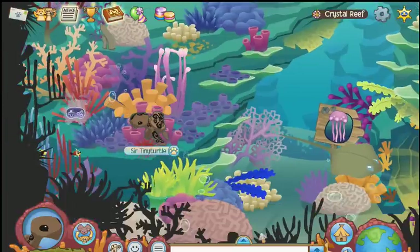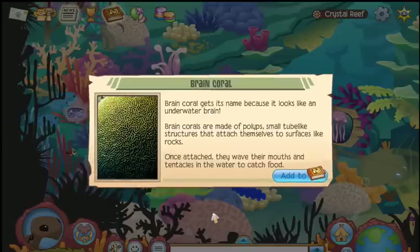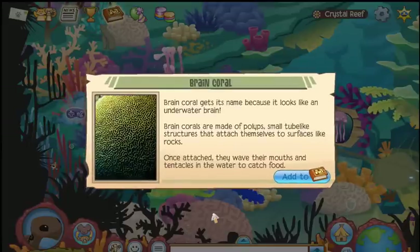Next is brain coral. There it is — brain coral. Looks like a giant brain, right?